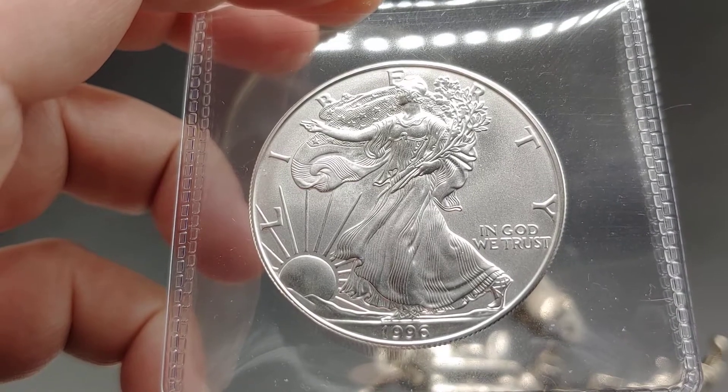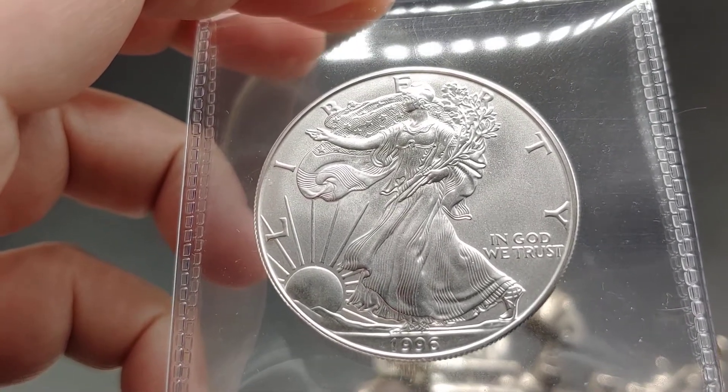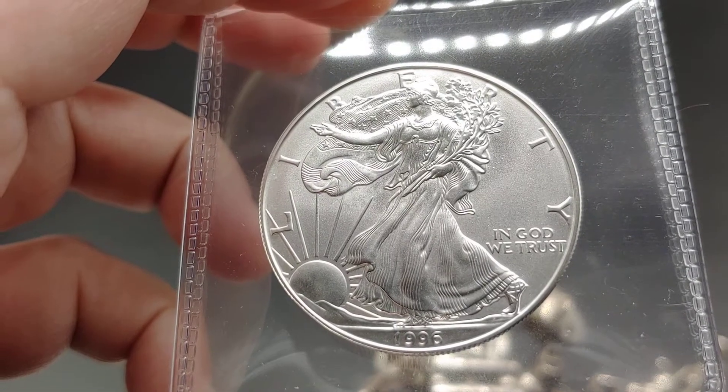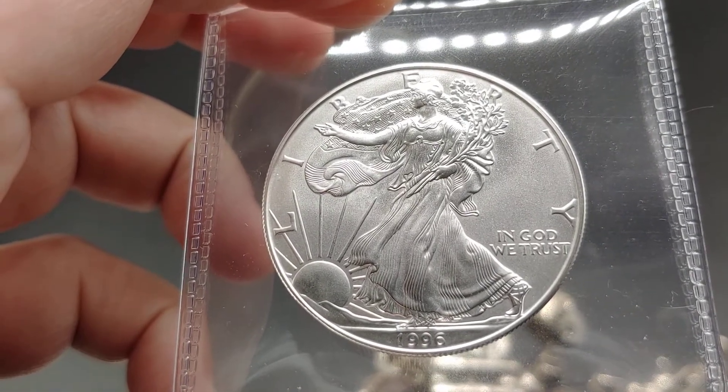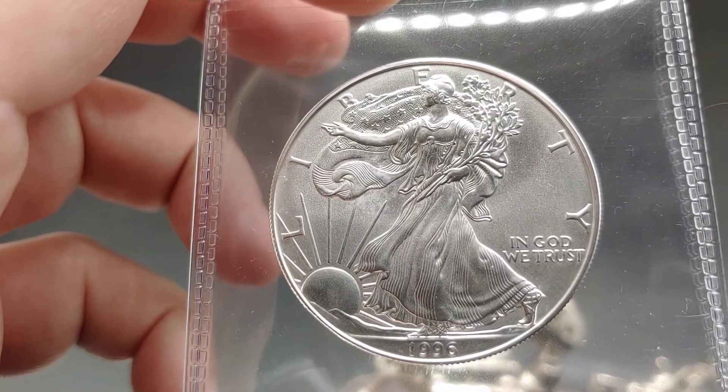I'm going to show some details. I looked at this through a loupe and it's amazing — it looks perfect to me. So let me know what you guys think. Give me a second to set this up. Let me put my glove on and take this out of the flip. I'm excited.